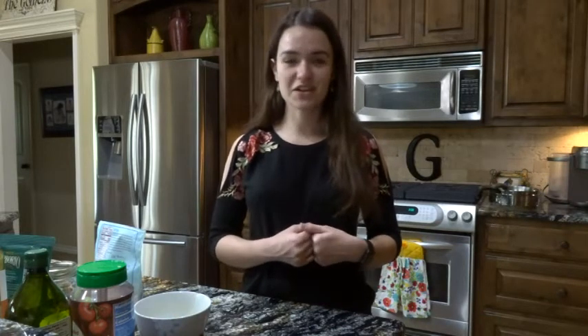Basically what arancini is, is risotto. You use leftover risotto and fill it with ricotta cheese, then deep fry it — which sounds really delicious to me, so I decided I would give that a try.